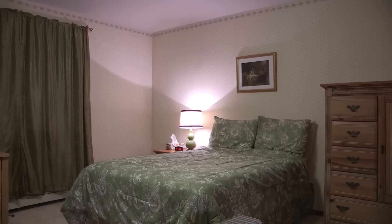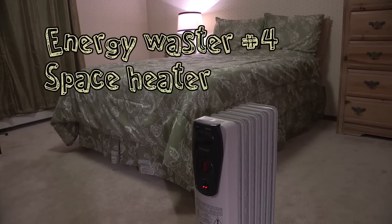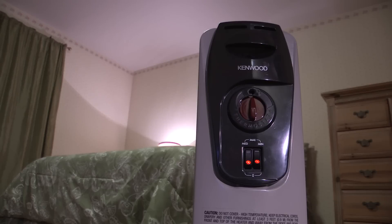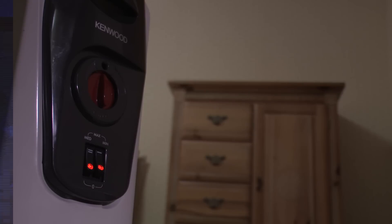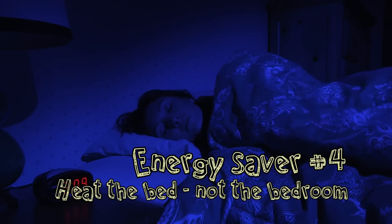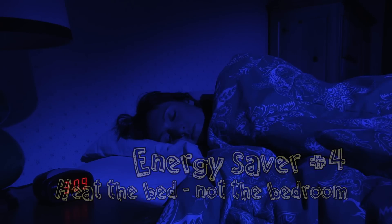Energy waster number four. Esther's bedroom is chilly — it doesn't get as much heat as the rest of the house, so she uses a space heater and leaves it on all the time. Operating a space heater unattended is not only a fire hazard, it can cost up to $90 a month. But Esther could become an energy saver by heating her bed instead of her bedroom. A thick down comforter or an electric blanket will allow her to sleep in comfort no matter how cool the room becomes.